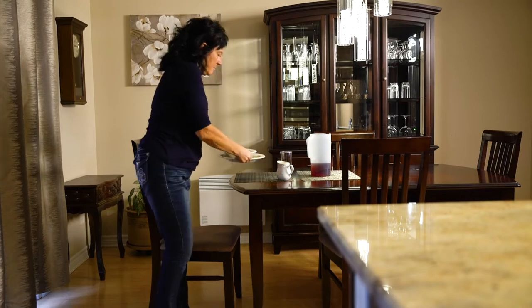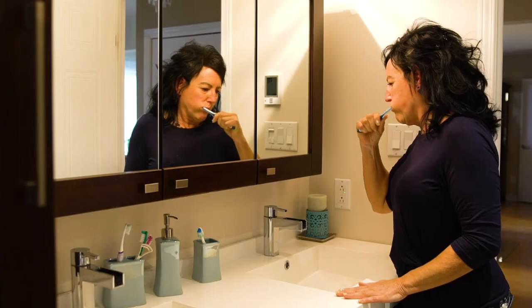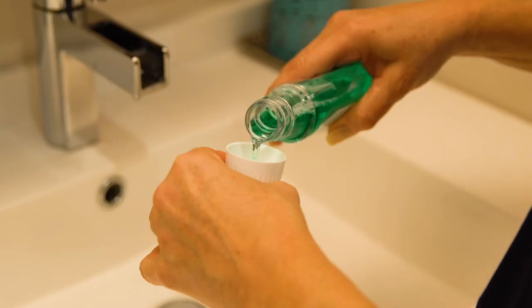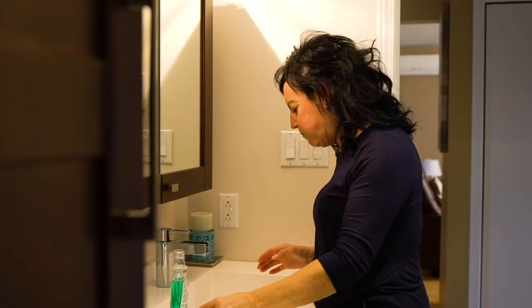After eating, it is important to remain in a seated or upright position for at least one hour. If you lie down, food that is still in your throat could get into your lungs and cause you to choke. Remember to brush your teeth after each meal. Good oral hygiene reduces the risk of lung infection if food ever does get into the lungs.